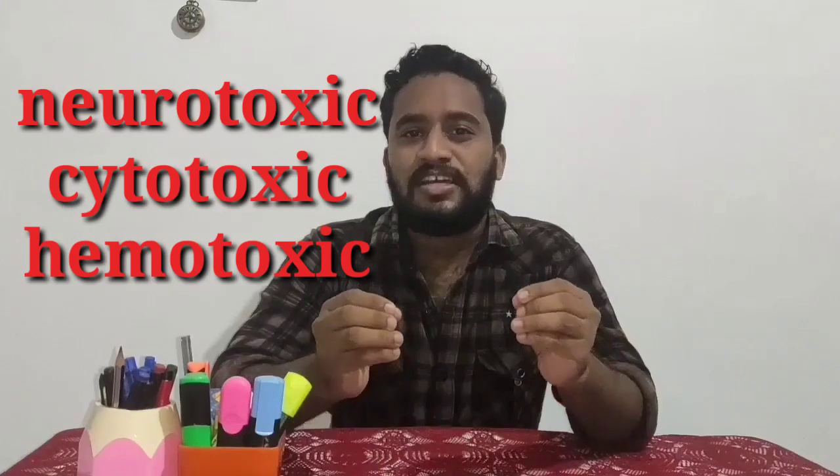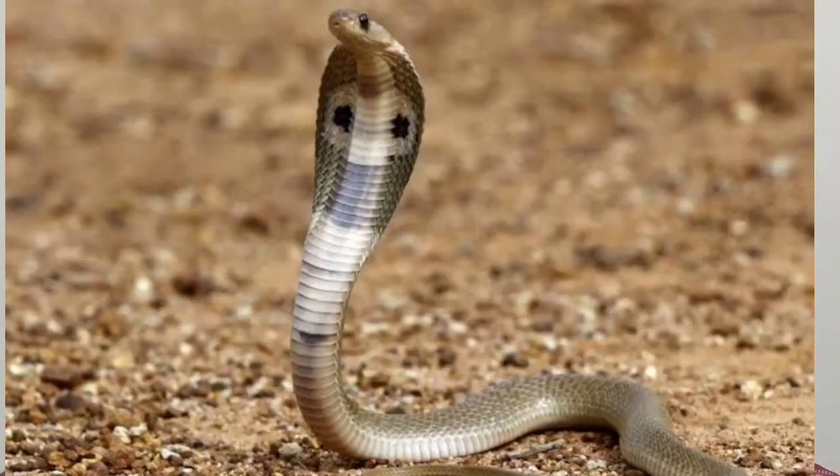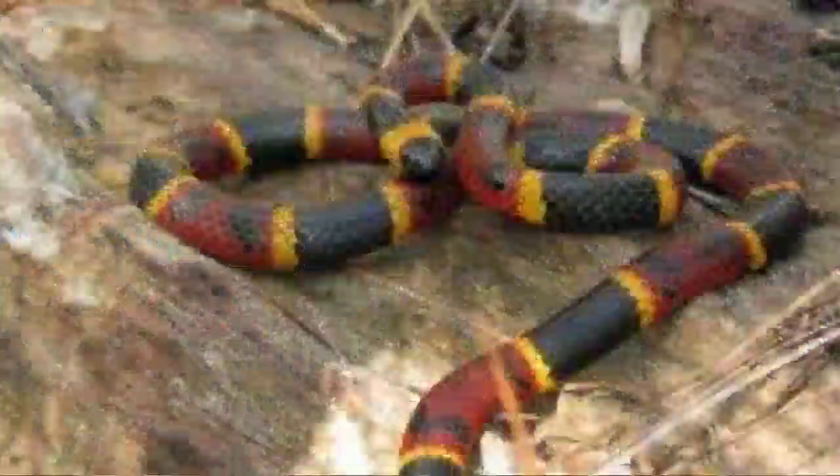Basically there are three types of venom and we can classify the snakes under these three categories: neurotoxic, cytotoxic and hemotoxic. The neurotoxic venom will affect the nervous system, blocks each and every nerve impulse and eventually turns off all the vitals in our body, especially the respiratory system — the lungs. Cobras, mambas, sea snakes and coral snakes are examples of snakes producing neurotoxic venom.